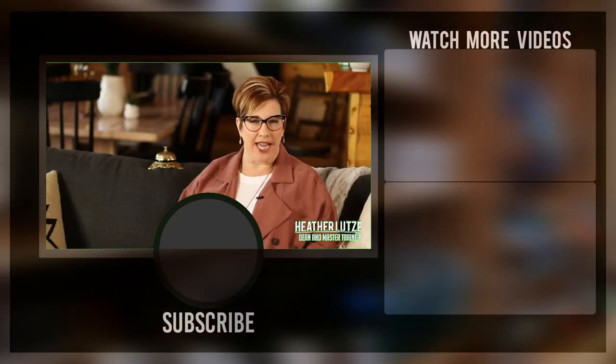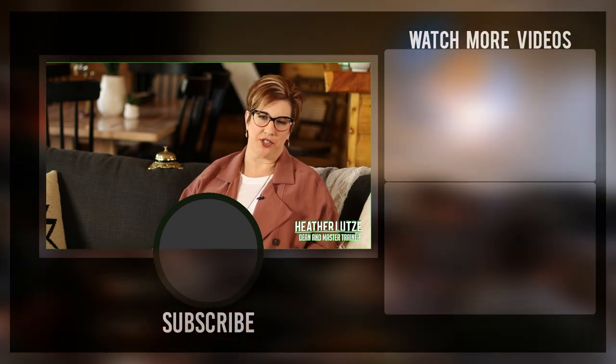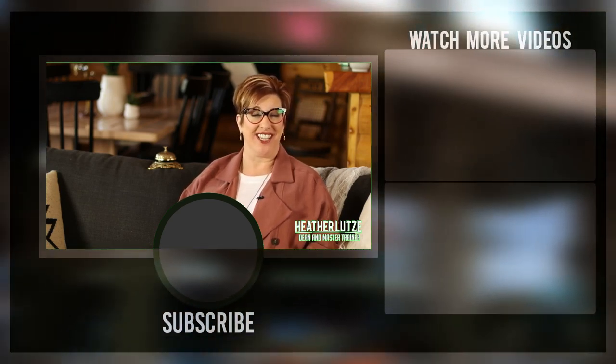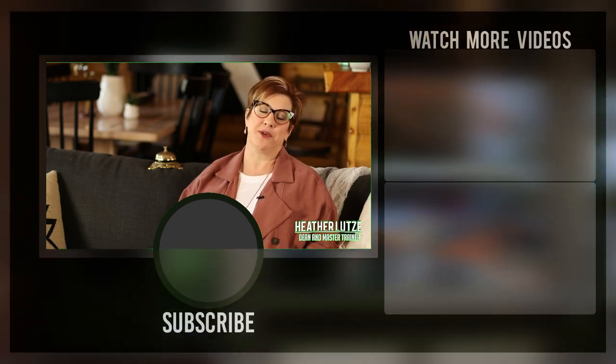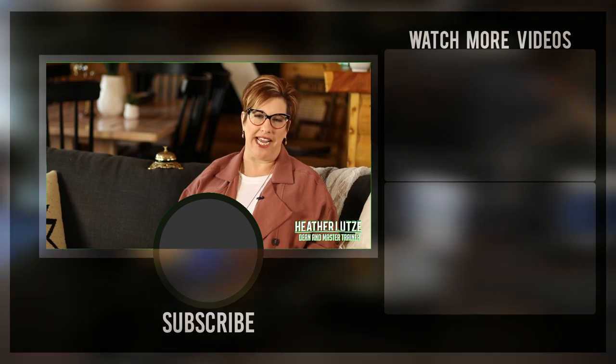What you just saw is just a small taste of the kind of content that I create for my YouTube channel subscribers. If you would like to continue to get this kind of great content, make sure to subscribe to my channel and hit the bell so that you get notifications of my daily videos.